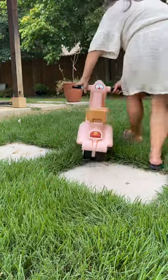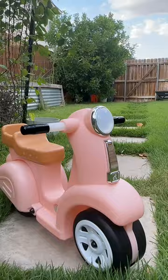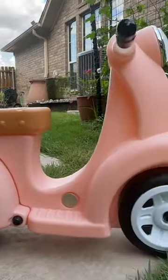This unmatched durability is one of the best presents for any toddler this year. Comment below and I'll DM you the link.